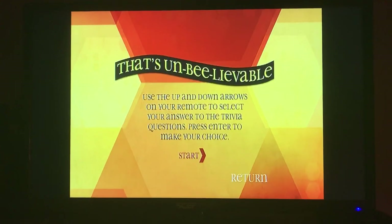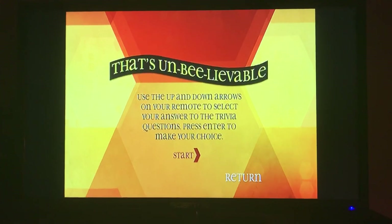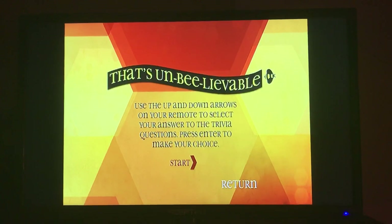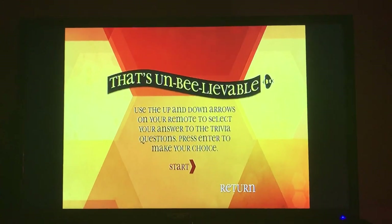Welcome to That's Un-Bee-lievable, where you can hear all about the buzz on bees. Use the up and down arrows on your remote to select your answer to the trivia questions. Press enter to make your choice. Press start to begin.